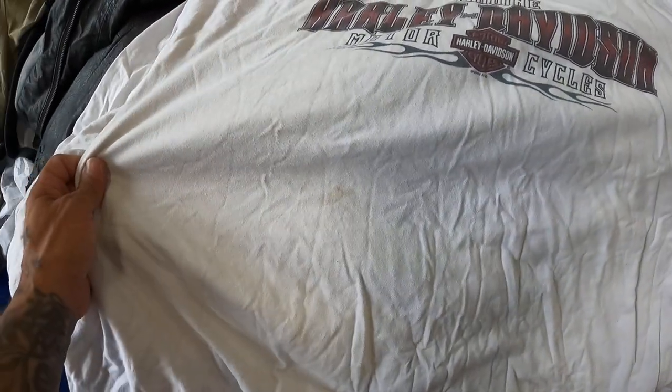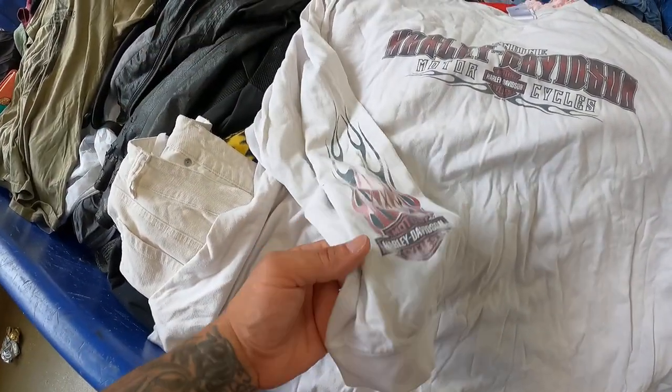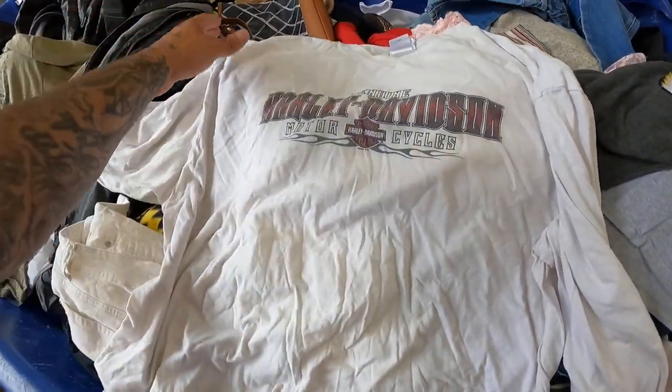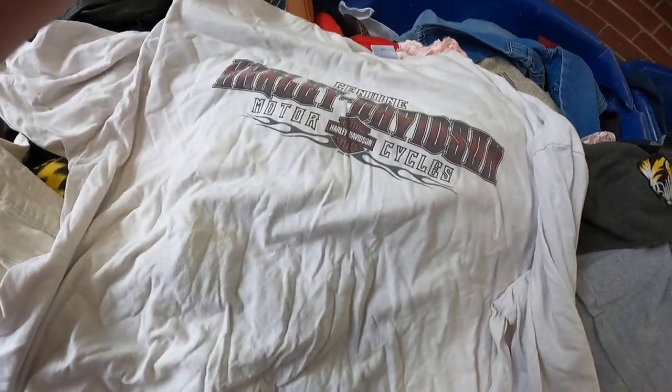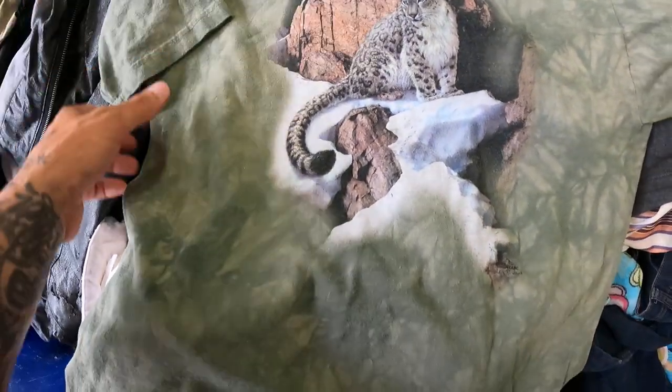Got this Harley shirt from 2008 — not vintage, but somebody passed on it because of this stain right here. I'm gonna soak it in OxiClean and see if I can get rid of it. If it doesn't come out, I'll just sell it for like 10 bucks, which I'm sure it'll sell at that price. Definitely gonna get this.